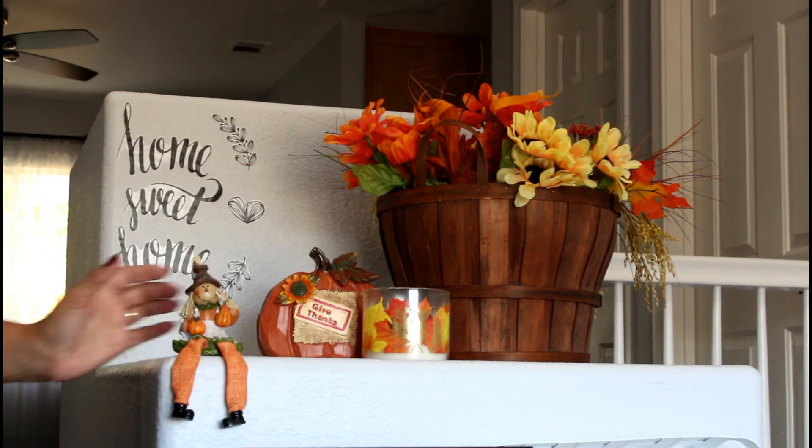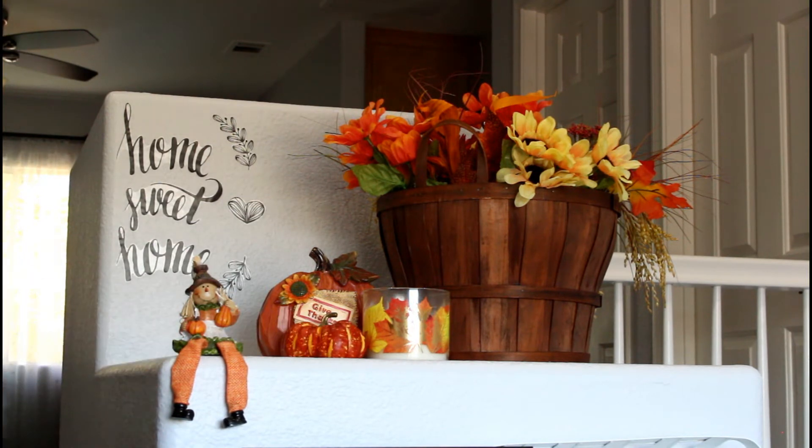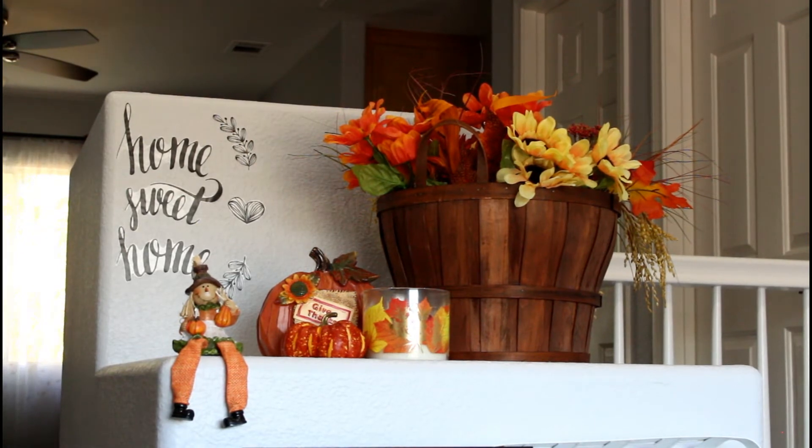I have some decorations from past years that I got from the 99-cent store. This other scarecrow I got at Hobby Lobby as well. I have a candle from Bath and Body Works — if I just leave it open like that it smells great going up the stairs.